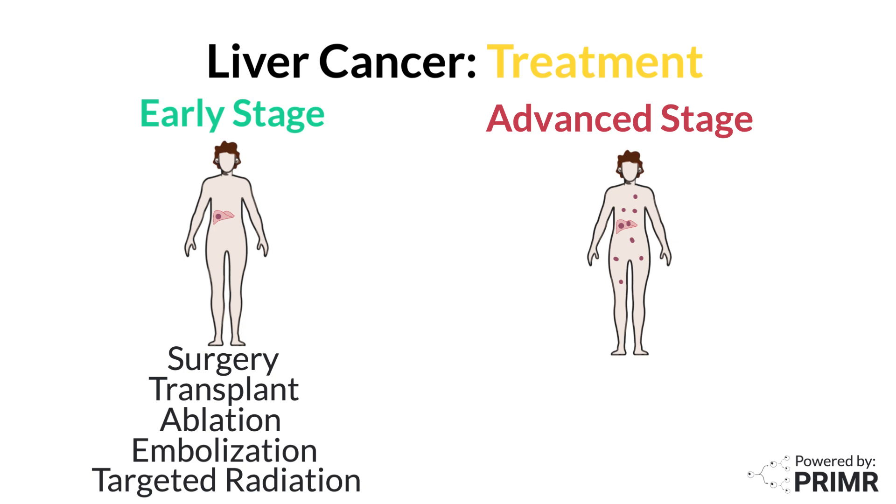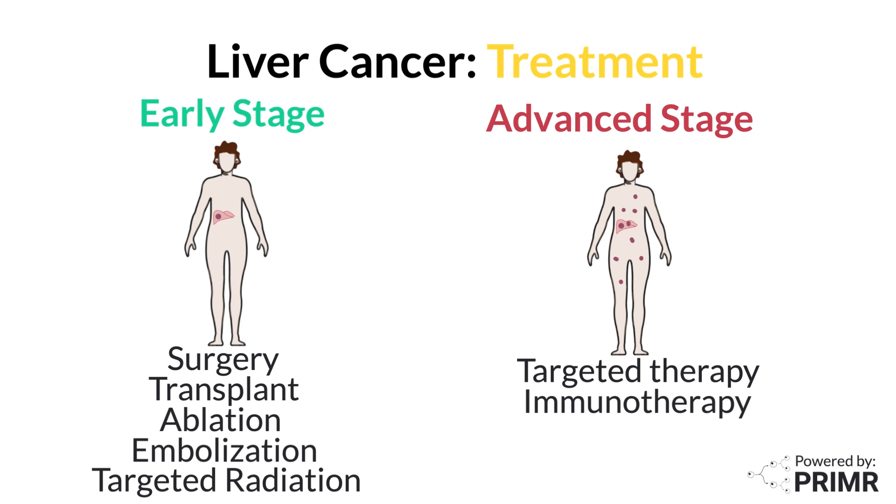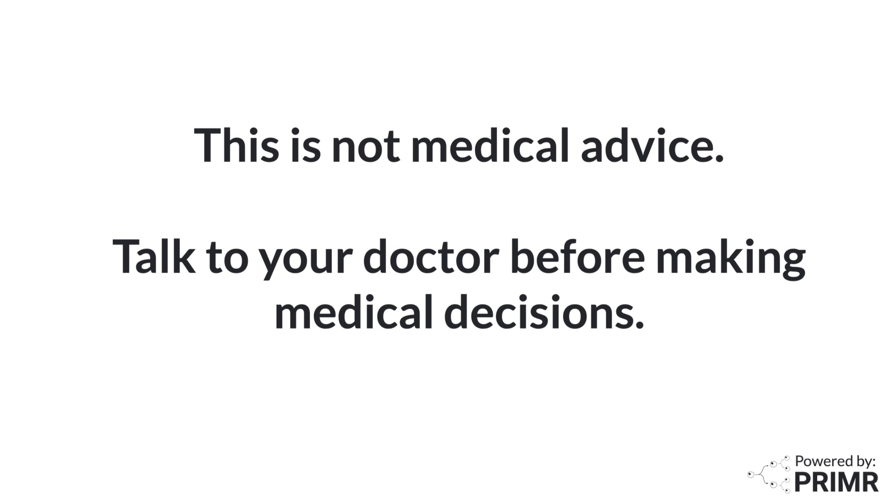For more advanced liver cancer, systemic treatments like targeted therapy or immunotherapy may be recommended. These treatments help to slow the growth of cancer and can improve survival. Radiation therapy may also be an option in certain cases to shrink tumors and relieve symptoms. This is not medical advice. Talk to your doctor before making any medical decisions.